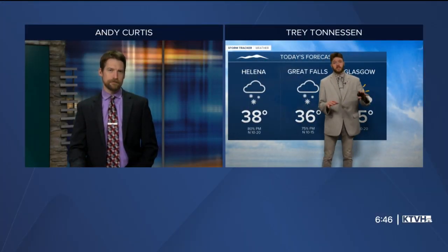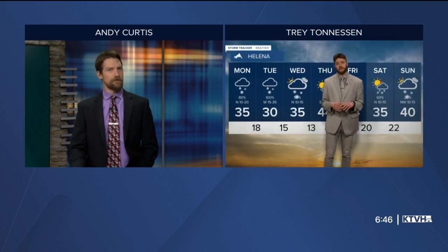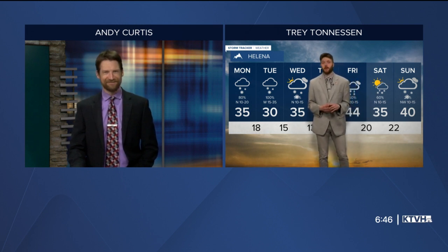Today could see some snow in Helena and Great Falls. Glasgow will probably see quite a bit of sun. We've got to remind ourselves that we absolutely need all the moisture we can get, so any day is a great day when you're perpendicular to the ground.